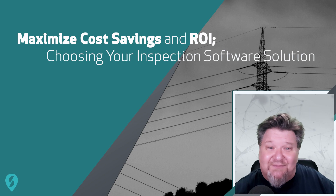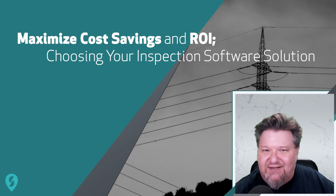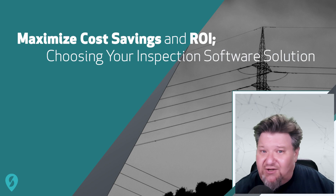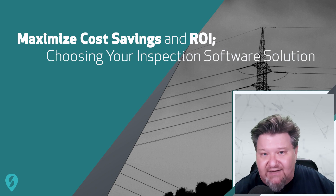So I hope you found this to be helpful. It's clear that choosing the right inspection software solution is a smart move for businesses looking to optimize their operations and stay ahead of the curve in a rapidly evolving business landscape.